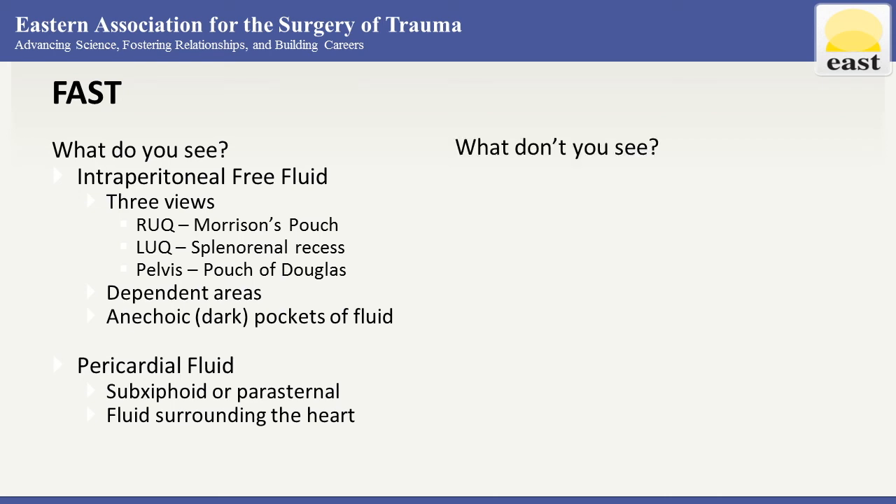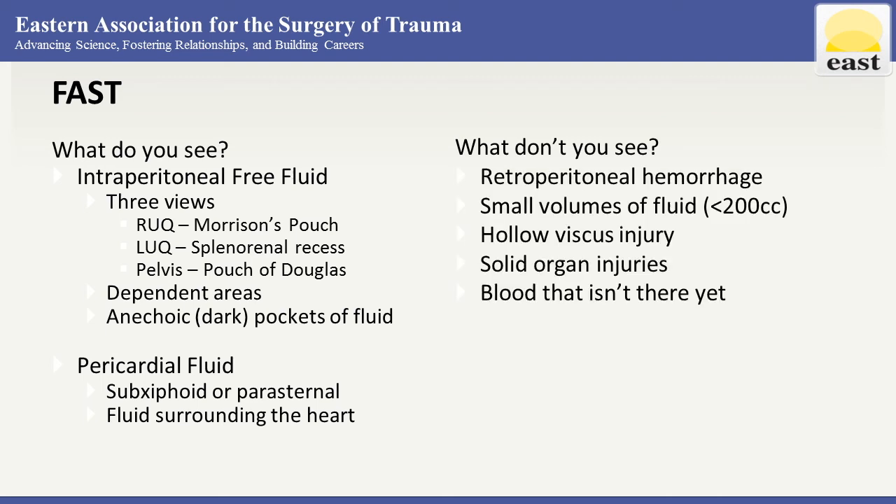Just as important as knowing what we can see is knowing what we can't see. This typically includes retroperitoneal hemorrhage — important in pelvic fractures — or small volumes of fluid, typically quoted as less than 200 cc, although it usually takes up to 400 cc for us to reliably identify it on FAST exam.